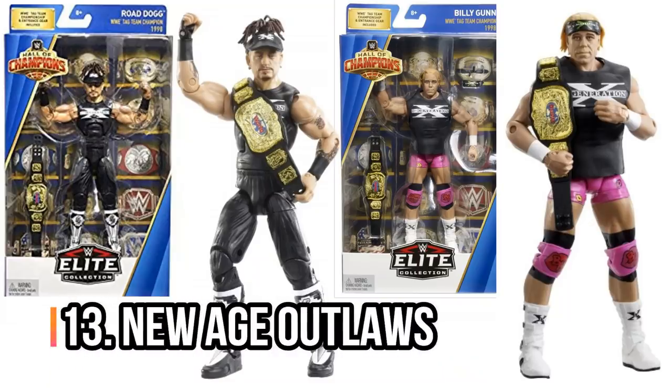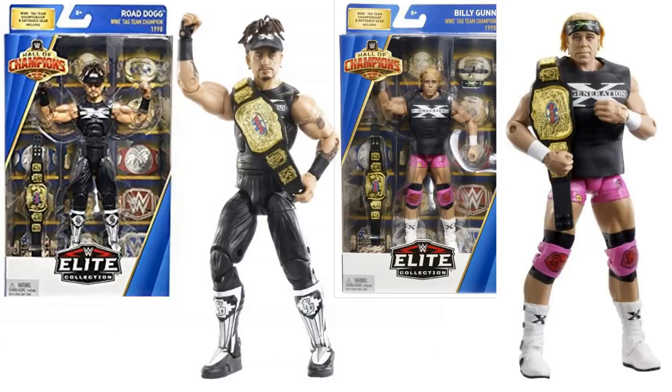Next up, New Age Outlaws. I could have included these as part of DX, but they were a tag team in their own right. They just made figures of these guys in the Hall of Champions series, so you can get the New Age Outlaws — such a great classic Attitude Era team.